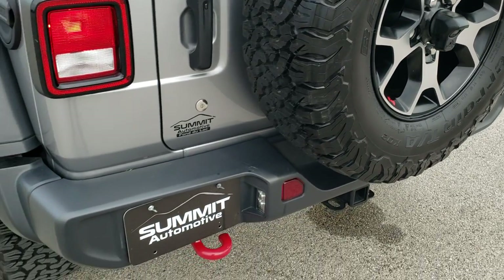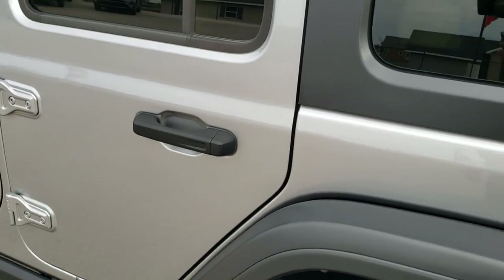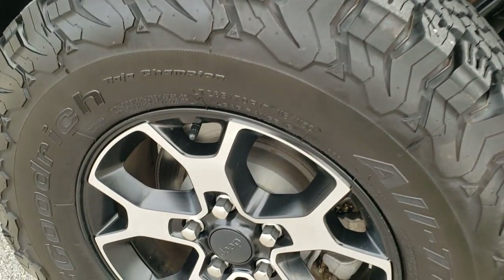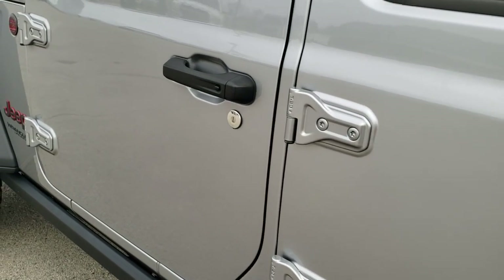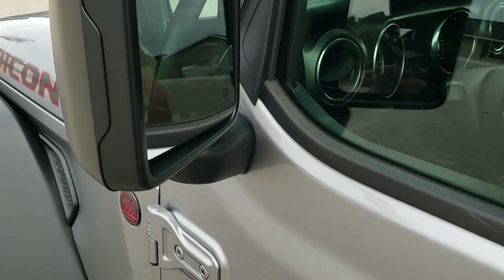Those rear gates are a lot lighter than the JKs and they close a lot easier. Going down the driver side of the Jeep, it's just as clean as the passenger side — no scuffs or scrapes on that hard top. For full disclosure, this back rim is in excellent shape as well, and the rest of the side looks really, really good. Didn't see any dents or dings on the doors, all the hinges look really good, and you do get power heated mirrors.